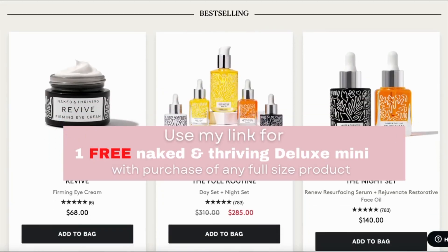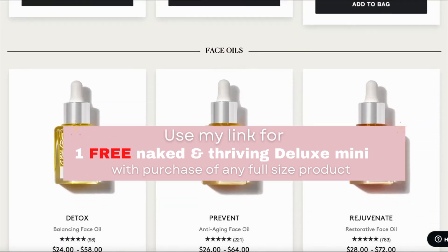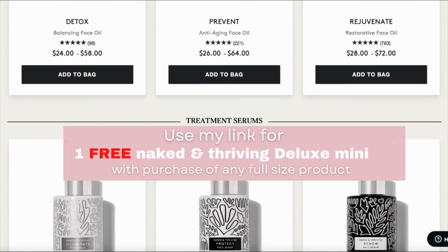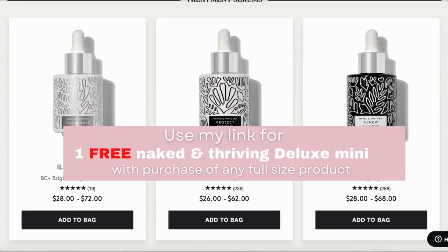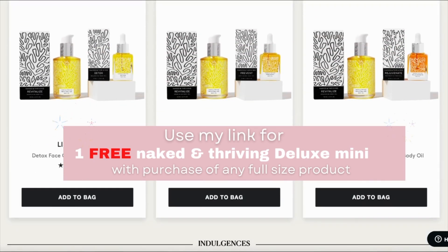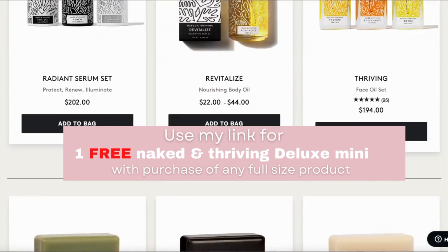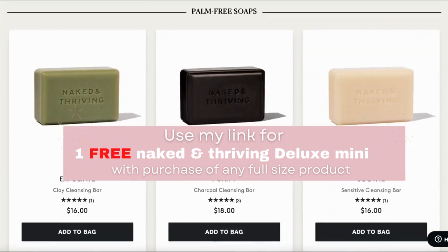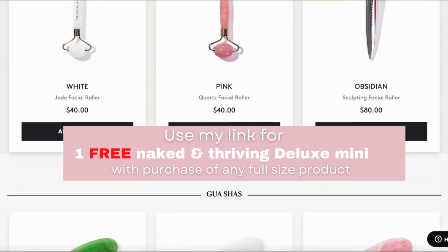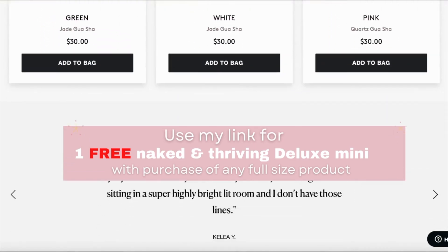I have some really good news to share with you guys. For any of you who are interested in purchasing any of the Naked and Thriving products I showed you today, you guys can go ahead and use my link down below in the description. With the purchase of any full-size product, you guys will be getting one free Naked and Thriving Deluxe Mini. They have a bunch of different products you guys can choose from, which I'm sure you will love. Thank you so much to Naked and Thriving for sponsoring this part of the video.